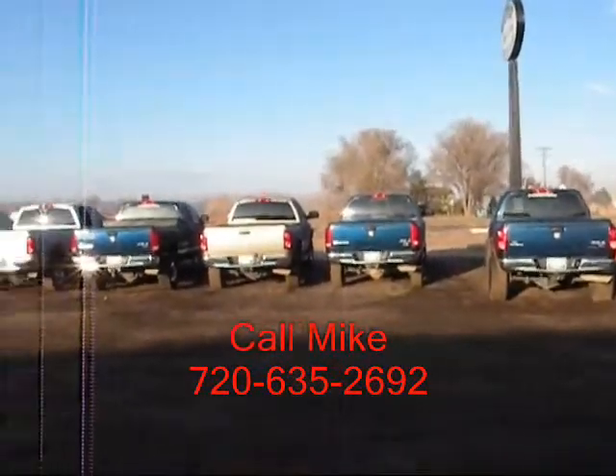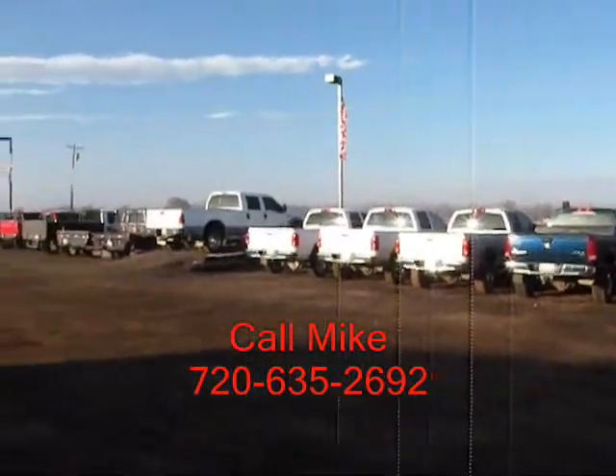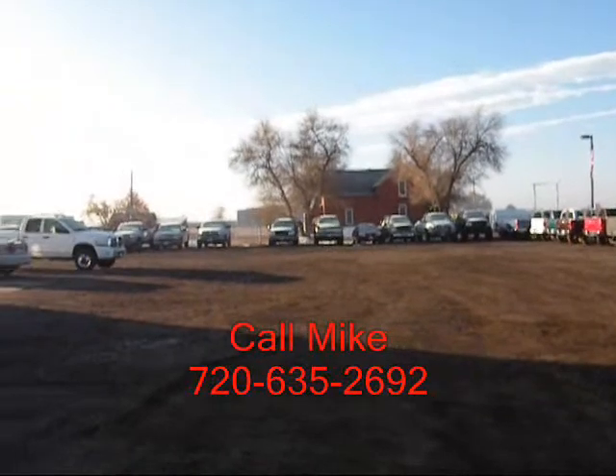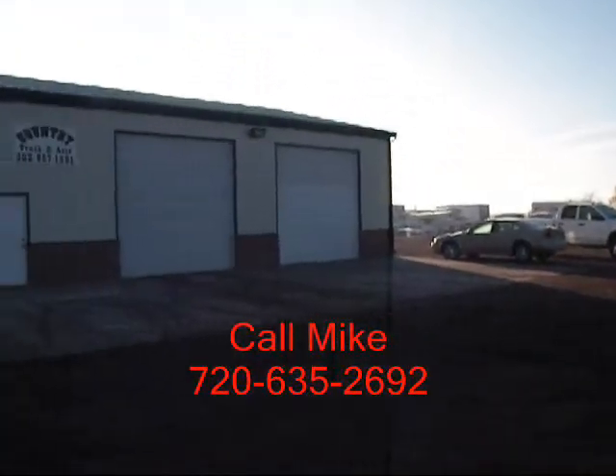We specialize in diesel trucks, and by having a narrow focus, we can offer you great selection and pricing. We've been in business seven years, and I've been with the company for two years.